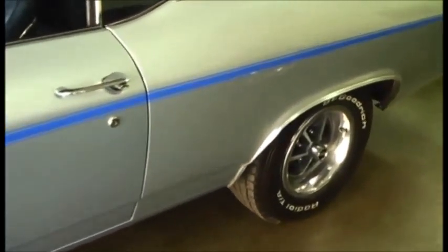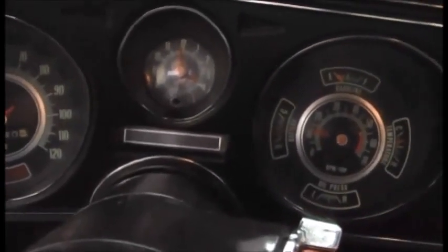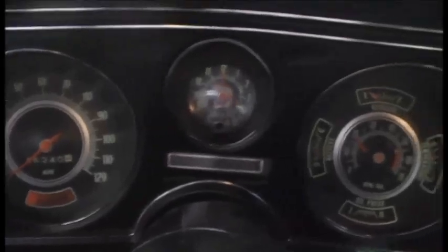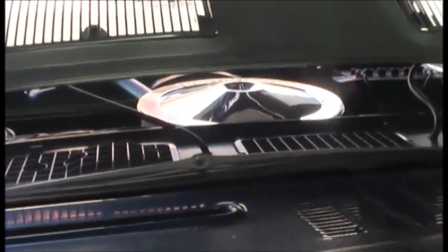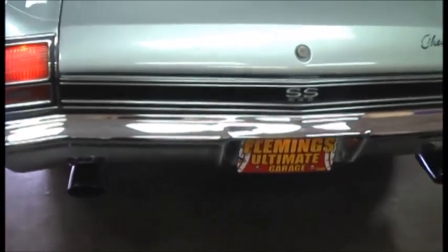Does have the F41 suspension with the box control arms and the rear sway bar — all the right stuff. Let's start her up. Great running 396. You may have an interest in a beautiful Chevelle like this. My name is Jeff Whittaker; you can always reach me at 410-562-9319. Someone's going to love this beautiful 396 Super Sport. Thanks for looking.